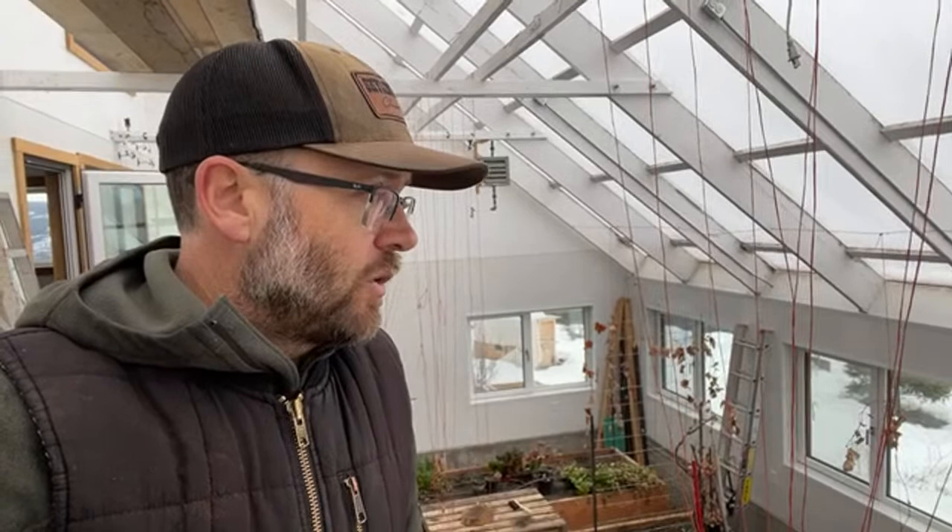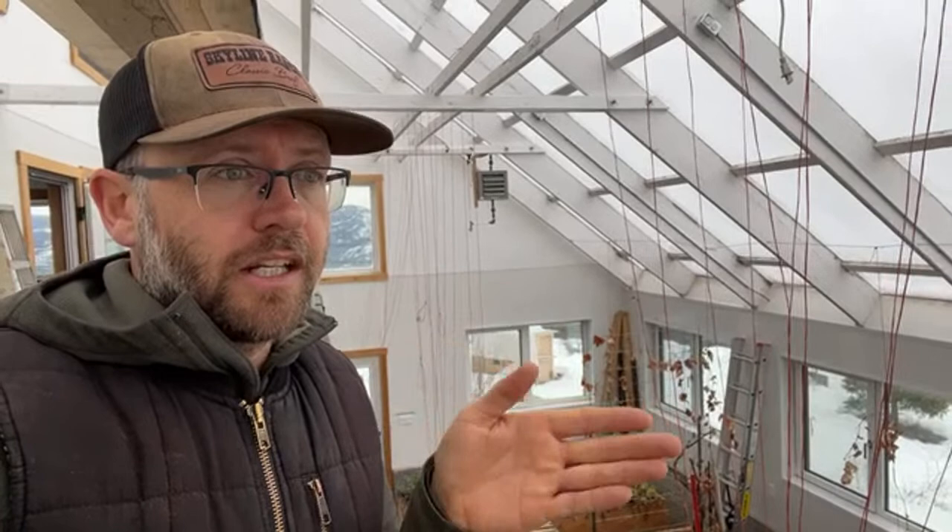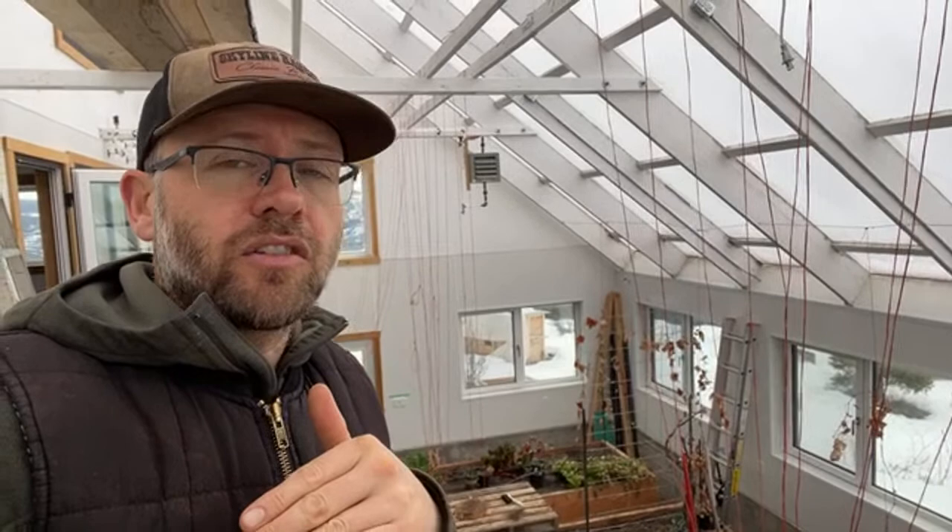Even if you have a greenhouse like this in our kind of climate, at our latitude — we're about 100 miles from the US border — it gets fairly dark in the winter. There's really a period from the beginning of December till the end of January where, unless you're supplementing with light, it's a challenge.